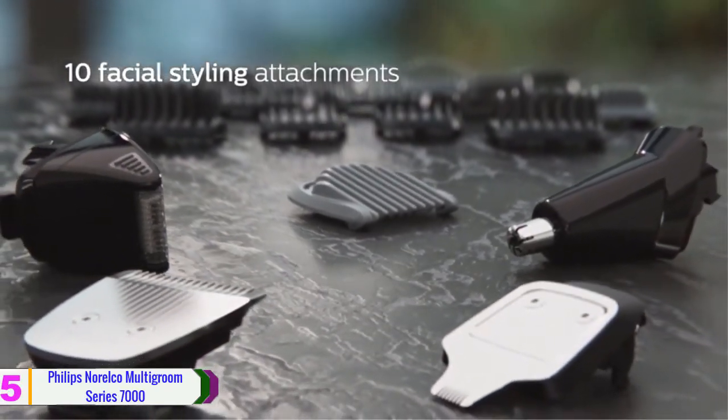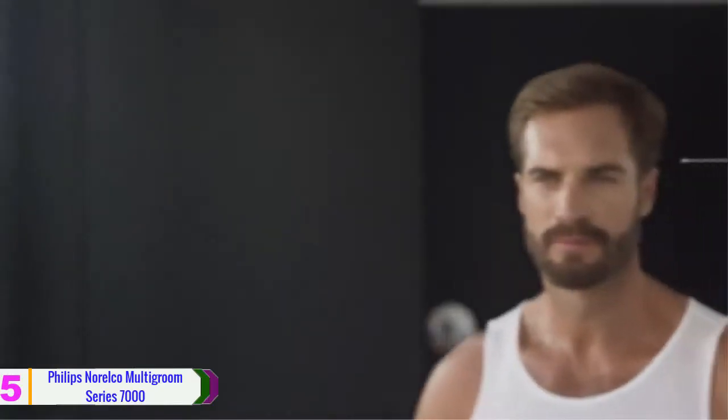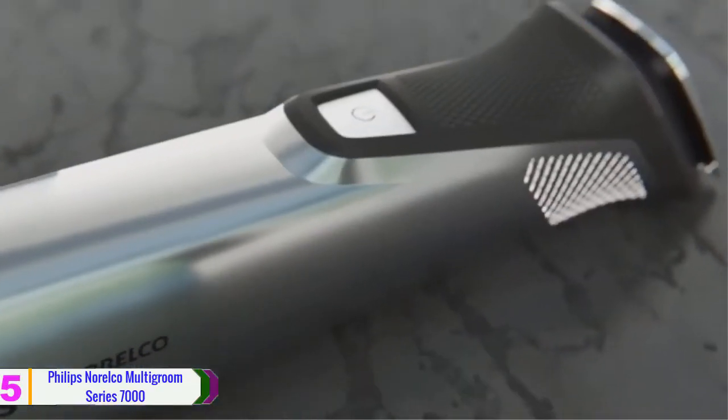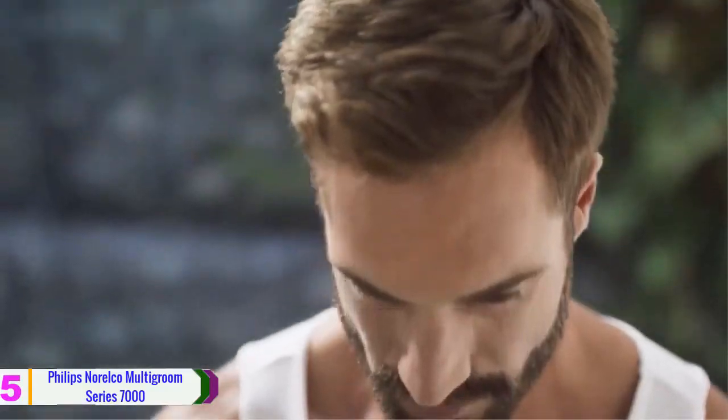The trimmer's precise steel blades create clean straight lines and evenly trim through the thickest hair. The non-corrosive blades won't rust and they self-sharpen to last longer. This cordless trimmer uses a rechargeable battery that can be used for 5 hours. The use of ultra-strong fiberglass materials allows you to have even trimming all the time.